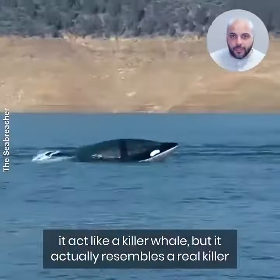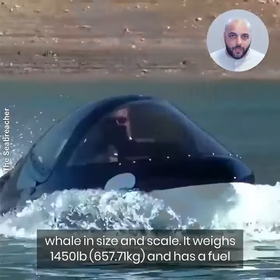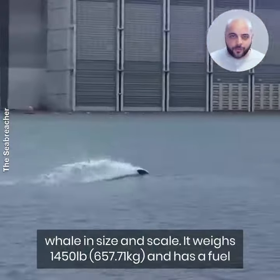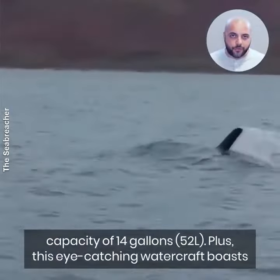Not only does it act like a killer whale, but it actually resembles a real killer whale in size and scale. It weighs 1,450 pounds or 657 kg and has a fuel capacity of 14 gallons or 52 liters.